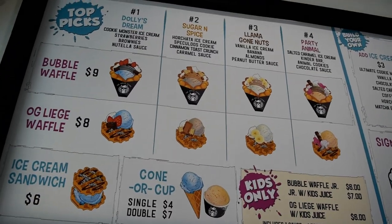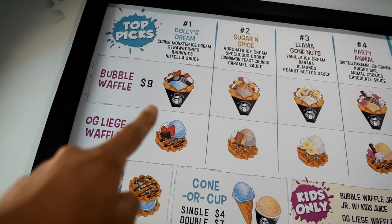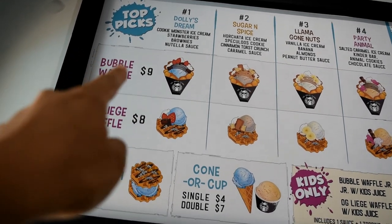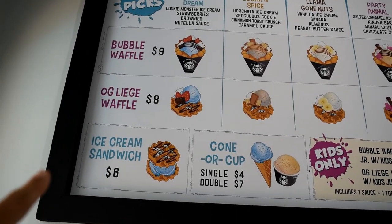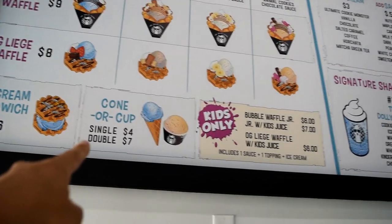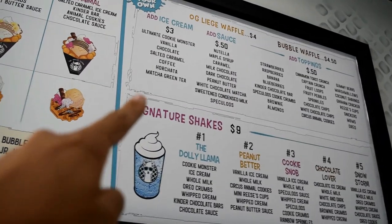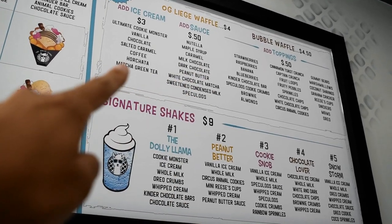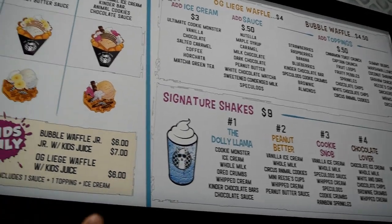The menu is on the wall, and as you can see they have four different selections. Their most popular one is the Dolly Dream, which is the egg waffle bubble waffle ice cream with the cookie monster. They have a few different kinds of waffle arrangements: the bubble waffle, the OG liege waffle, ice cream sandwich, or just a traditional ice cream cone. You can also make your own — pick your ice cream, your sauce, and your toppings. And they have milkshakes as well.